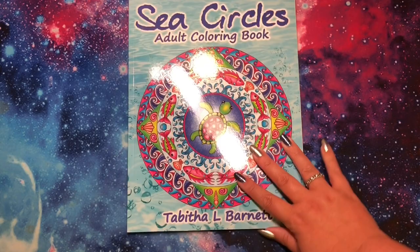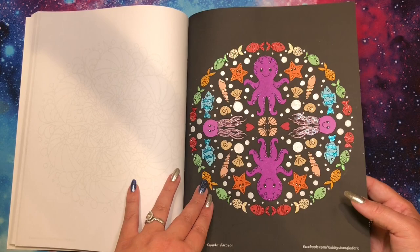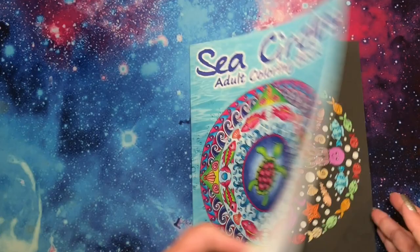Then finally for Patreon, I did a page from Sea Circles by Tabitha L. Barnett. The prompt was fish, so I did this circle of fish. I went stickle crazy at the end, which was a lot of fun. I need to remember to use them more. A lot of these were actually off-brand Michael's stickles, except on the jellyfish where you can tell the difference. I just think this looks so fun and so shiny.